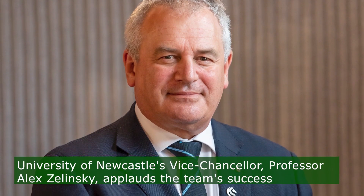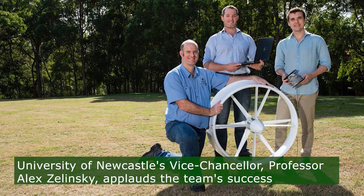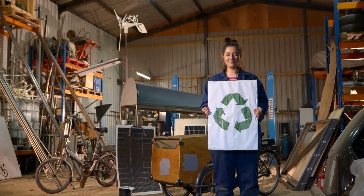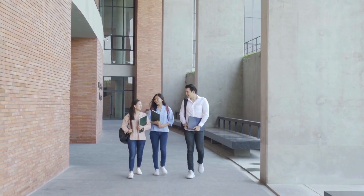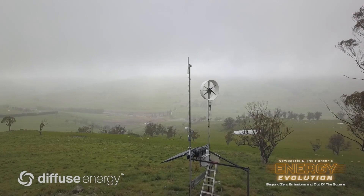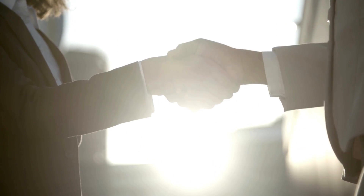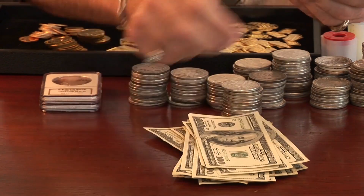With local manufacturing and partnerships with Newey Ventures for electronics design, Diffuse Energy contributes to the Hunter region's innovation ecosystem. University of Newcastle's Vice Chancellor, Professor Alex Zielinski, applauds the team's success, highlighting their role in building a sustainable future and creating opportunities for students and the community. The pricing model for the Hyland 920, touted as the best turbine in the world, offers flexible leasing options aimed at turning long-term capital expenditure into simple operational expenses.